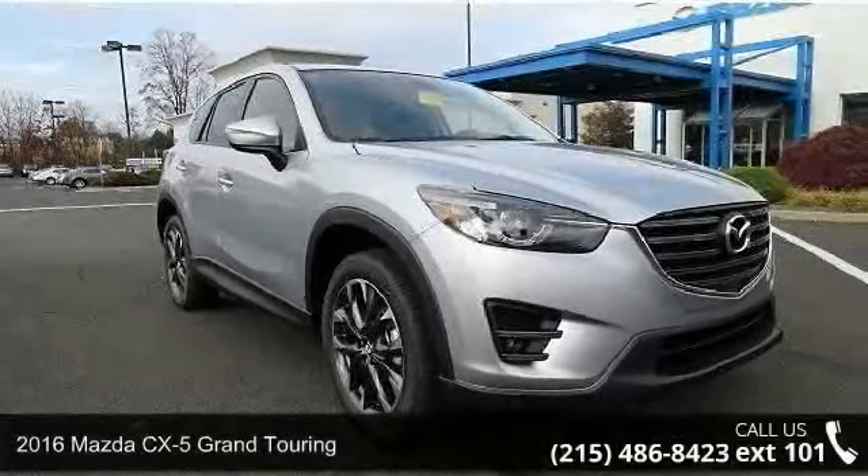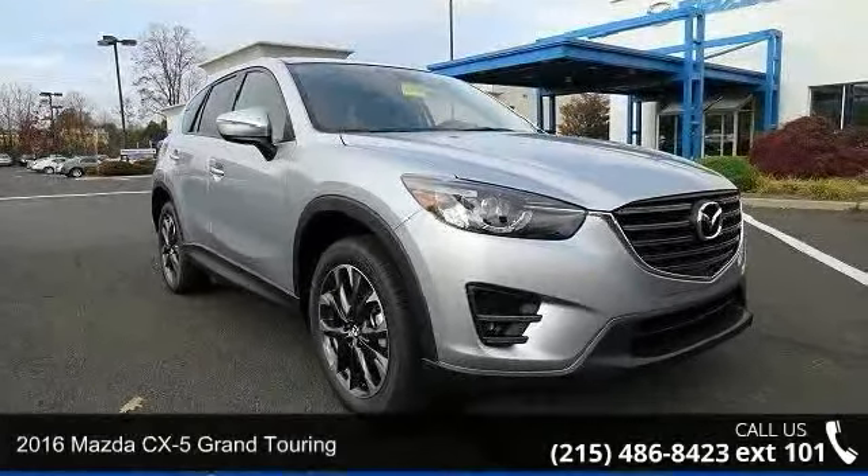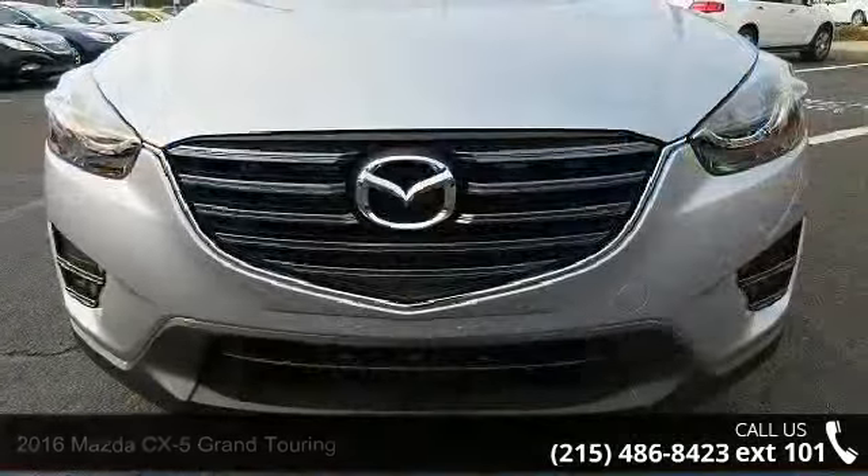Check out this 2016 Mazda CX-5. If you are looking for a first-rate auto, this one could be yours today.